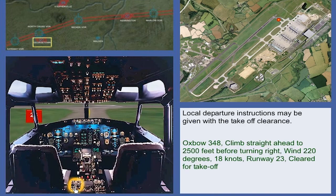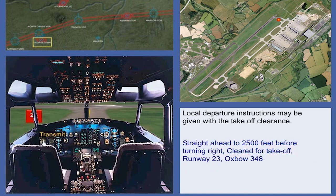Oxbow 348, climb straight ahead to 2,500 feet before turning right. Wind 220 degrees, 18 knots. Runway 23, cleared for take-off. Straight ahead to 2,500 feet before turning right. Cleared for take-off, runway 23, Oxbow 348.